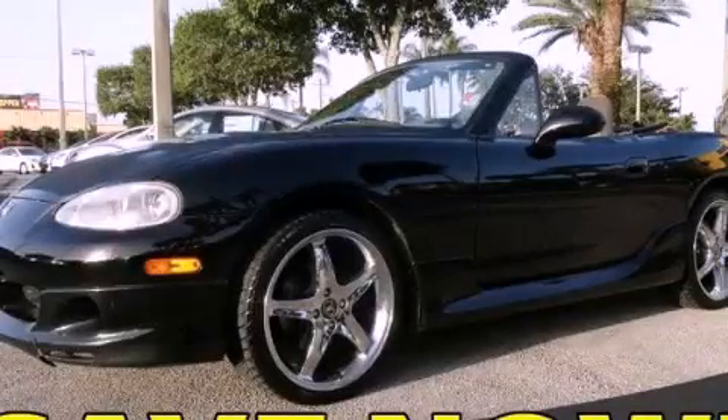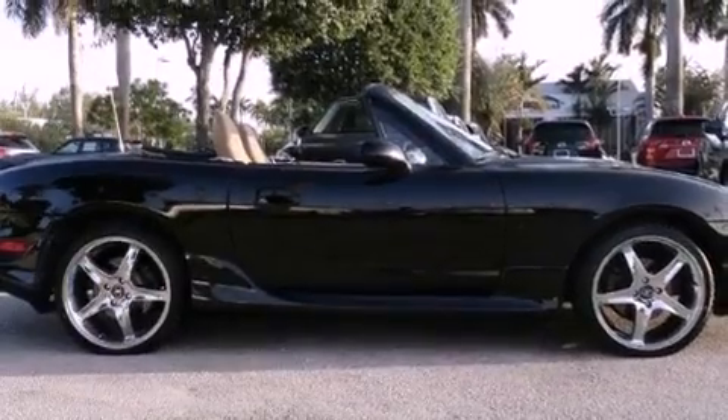This is a 2001 Mazda Miata — for when A to B is not so straightforward. It has a four-cylinder engine and a five-speed manual transmission.